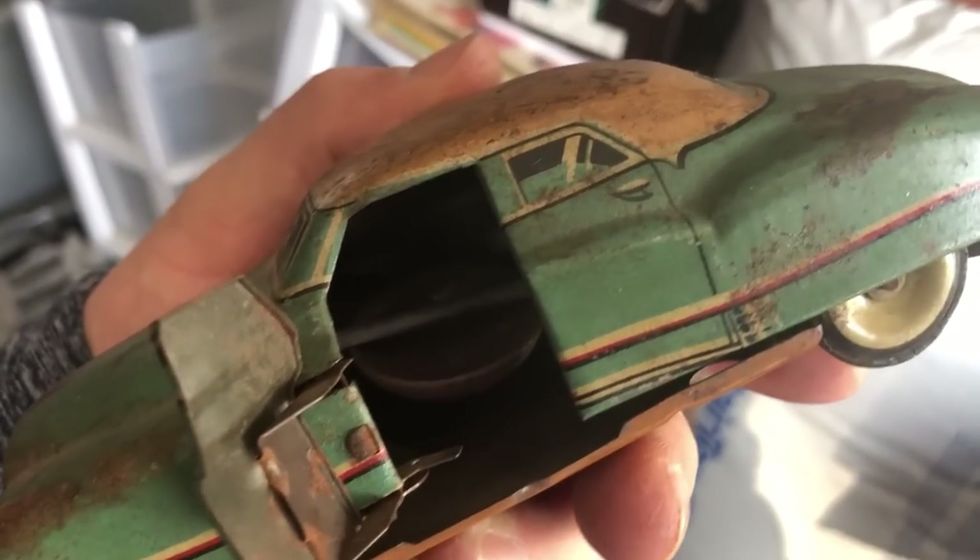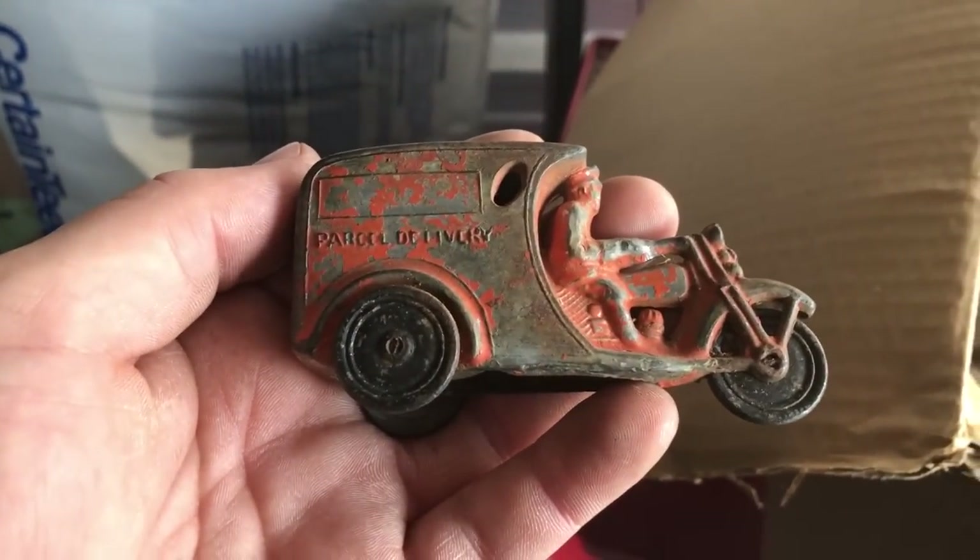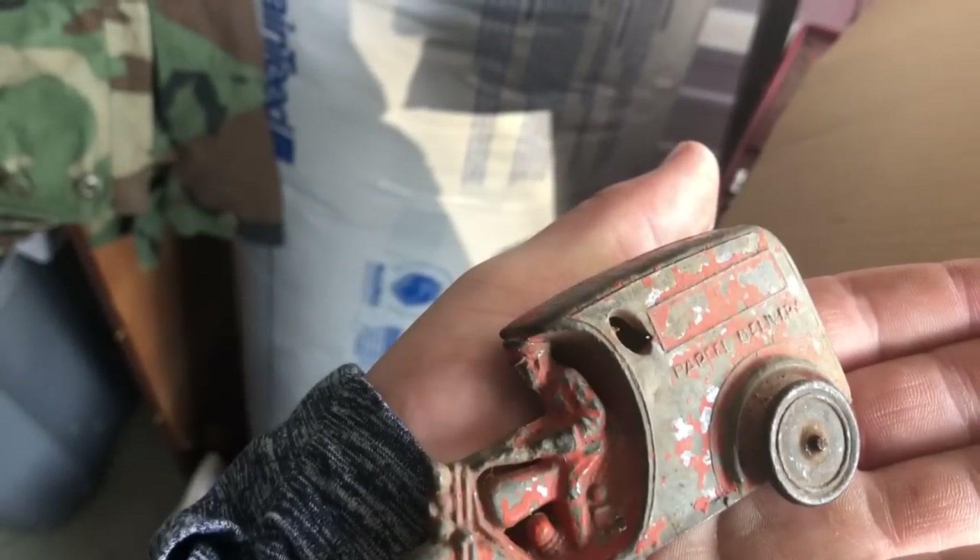I just pulled this out of the same box. It's marked Japan on the bottom - it's a Japanese tin toy. There's some stuff on the inside, I don't know if that's supposed to be in there or not. That's pretty neat. And then there's this guy too - it's pretty old as well, hollow on the bottom.